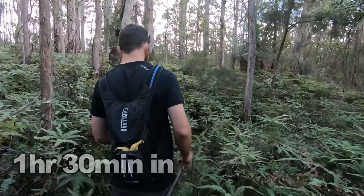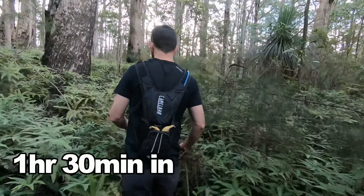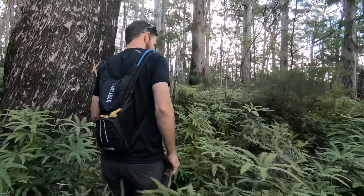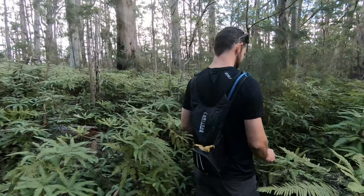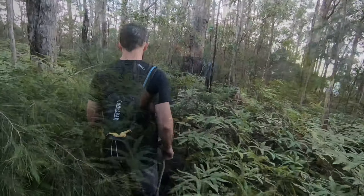The path has deteriorated a little bit. What scares me is that last time Stu did this six months ago he saw a snake on the trail, so probably wasn't the best idea wearing shorts today — though Stu got the memo.